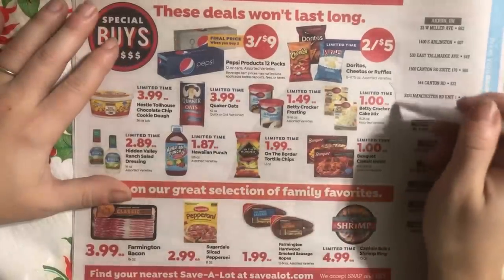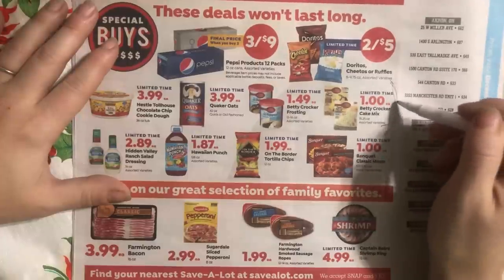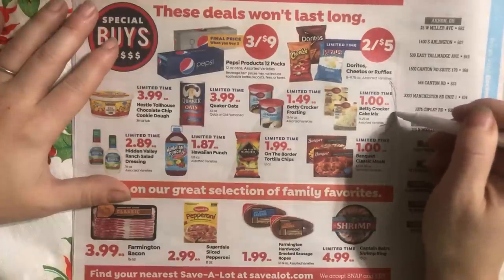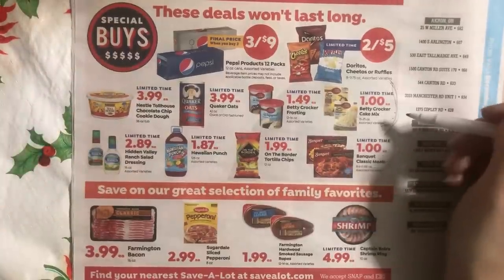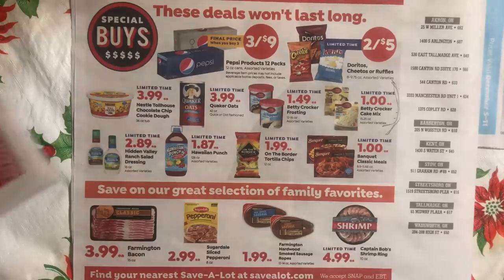This Betty Crocker cake mix — anything under a dollar is what you should be paying for a box mix, with 88 cents being the sweet spot. I'm going to get something to show you specifically about this.